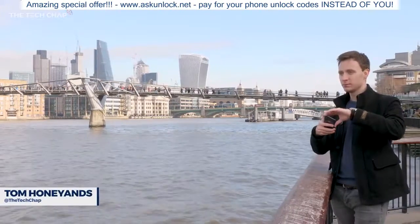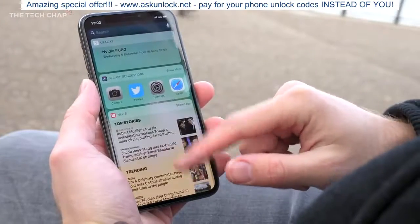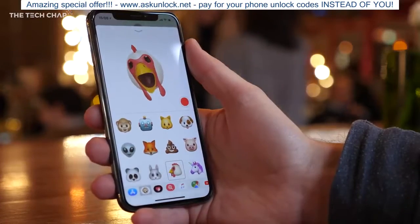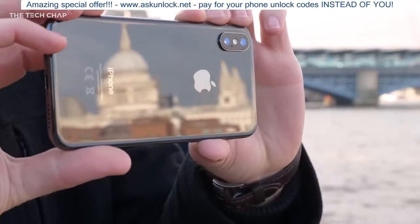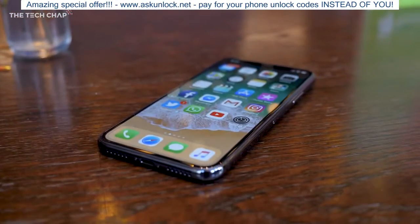You've probably read or watched a whole bunch of iPhone X reviews already, so you know about the new bezel-less design, the OLED screen with that infamous notch, face ID, animojis, and the new gestures. I didn't want to rush my review, which is why I've been using the iPhone X for the past month since it launched, to find out if it really does live up to the hype and if you should actually buy one.